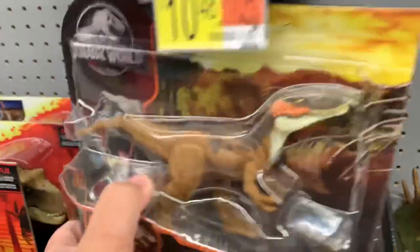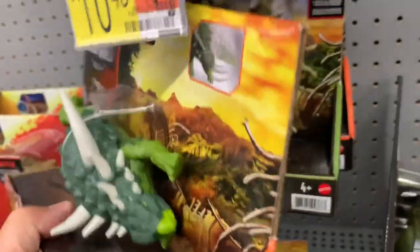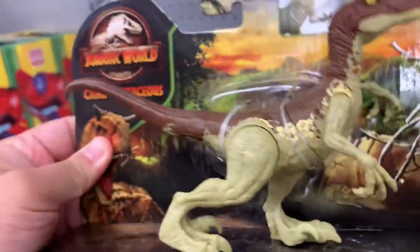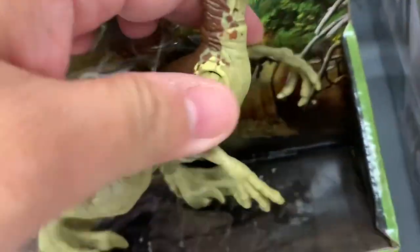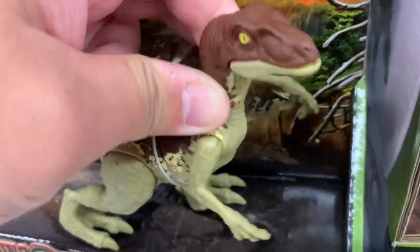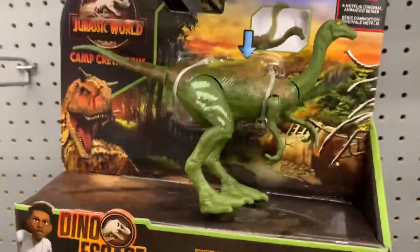Let's see what's in here — Alluramas, Sauropelta, Velociraptor. And that's about it I think — oh no, there's also a Gallimimus.